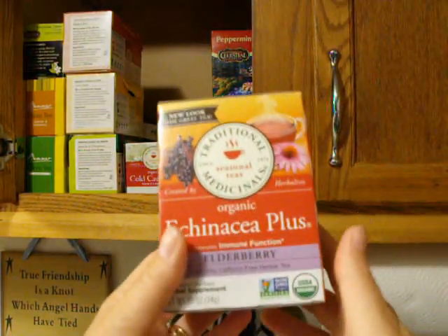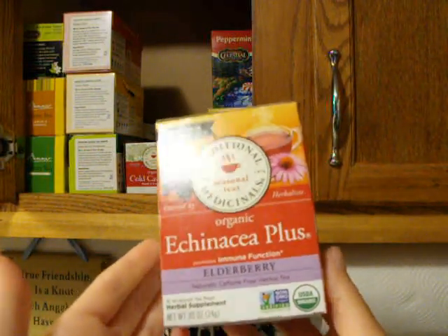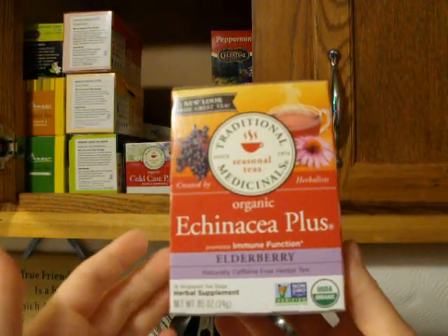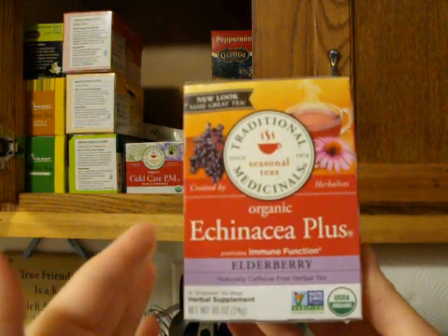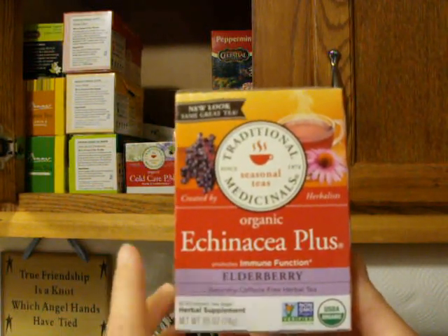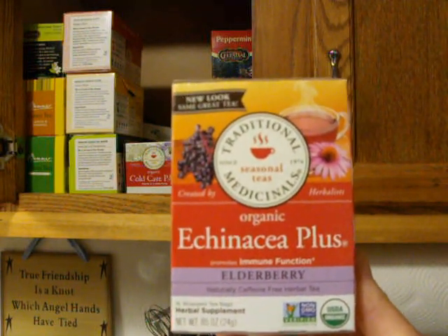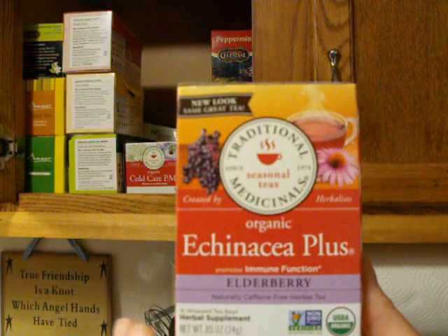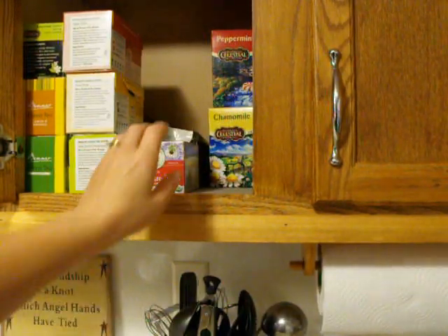The Echinacea Plus with the elderberry is good for any kind of infection — if you have a flu, a sinus infection, or if you're sick. We only use this if there's an infection or a cold is getting pretty bad and could turn into an infection. It's not something we take on a regular basis.